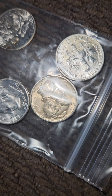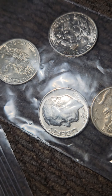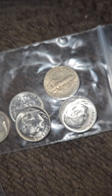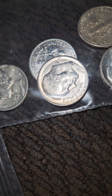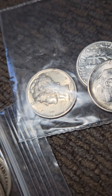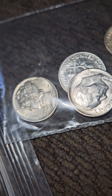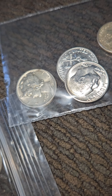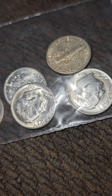And in the junk pile — brand new Mercury dimes, brand new Roosies, got some 1955s, look at that, brand new 1955. Oh my goodness, you guys, I'm going to start going to the coin shop more often, because the stuff they are having in the junk pile is honestly mind-blowing.